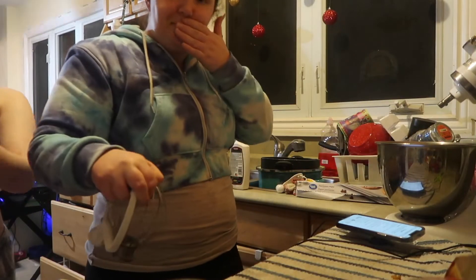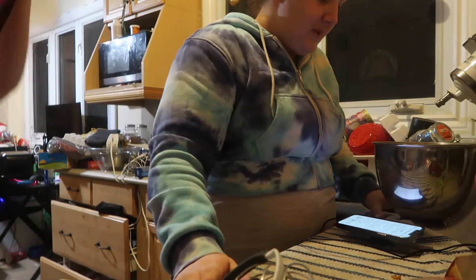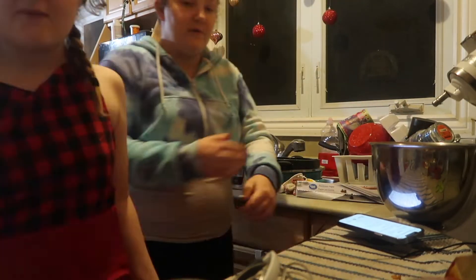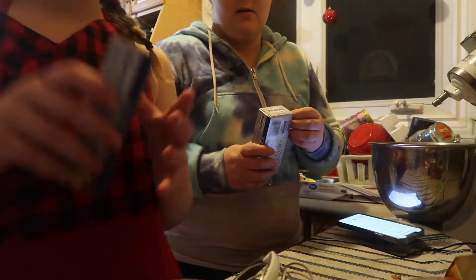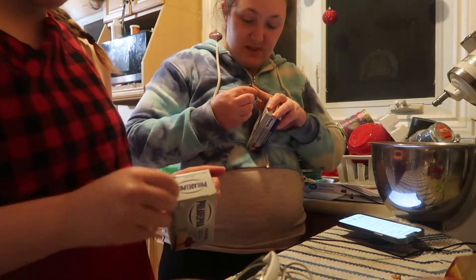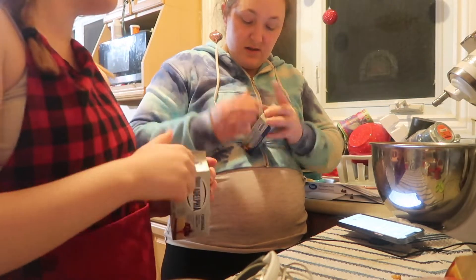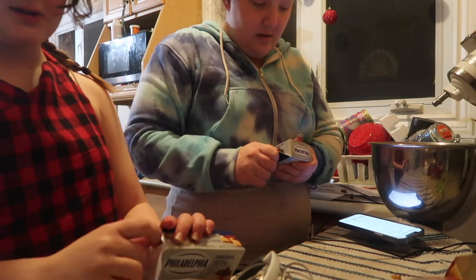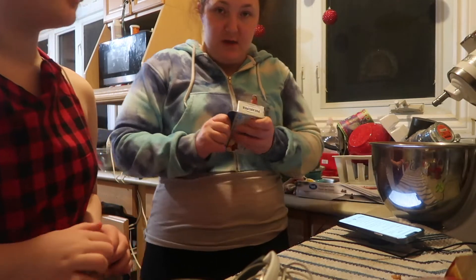Now it's filling time. For the filling, we have to open up all four of these. The cream cheese has to be at room temperature.